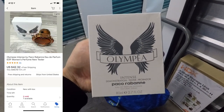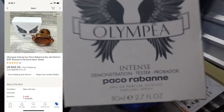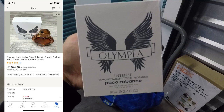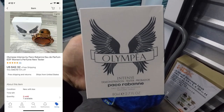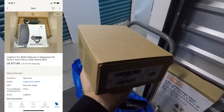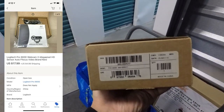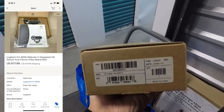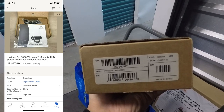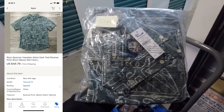This next item is another bottle of perfume — this is Olympia, the intense version — and it sold for $42.32 free shipping. This next item is a Logitech Pro 9000 webcam, I believe from a garage sale or estate sale, and it sold for $17.99 with the buyer paying for shipping. This next sale was a Rain Spooner Aloha Hawaiian short-sleeved shirt.